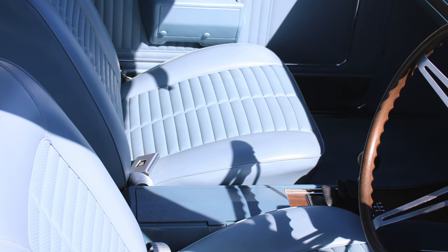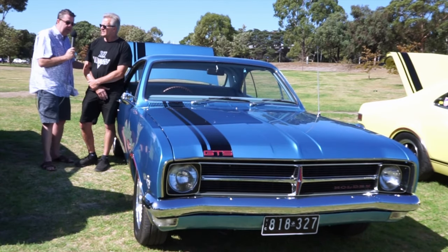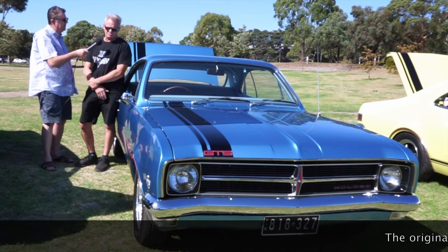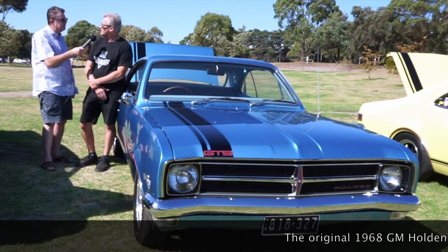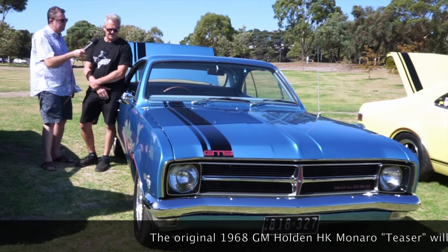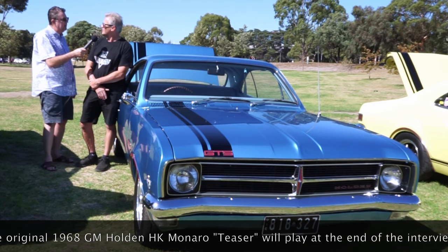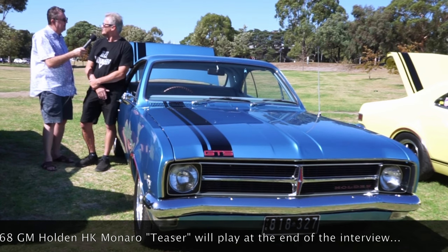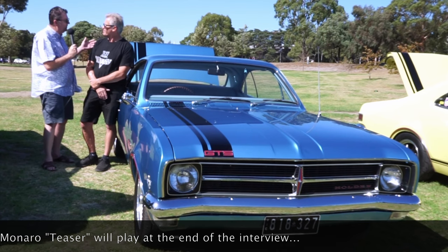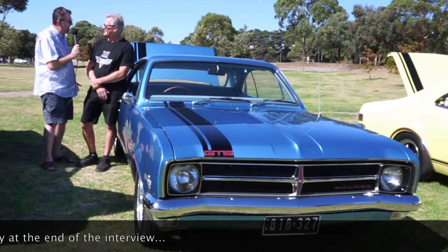I've owned it for 25 years. What prompted a restoration? Was it just starting to get a little bit tired and you wanted to lift it up to show-winning condition? Well, the car wasn't drivable the way it was when I bought it — the engine was broken, and it needed a little work. So I just sat it in the garage at home for the last 24 years. An ongoing project — you go out there, sit in the garage, look at the car, have a beer and say 'one day.' And that one day came last year.